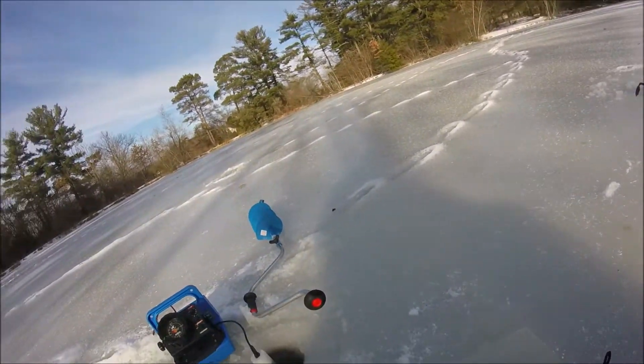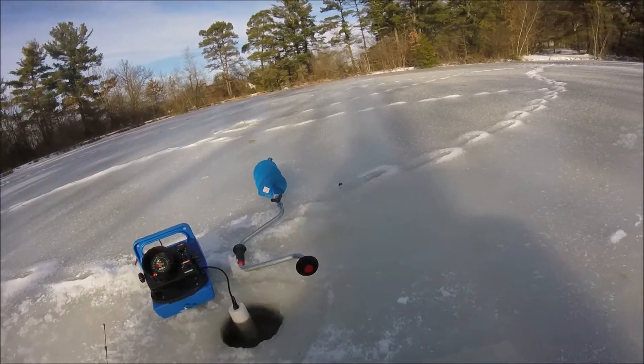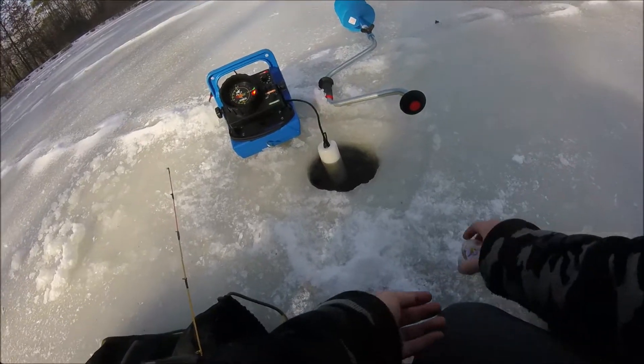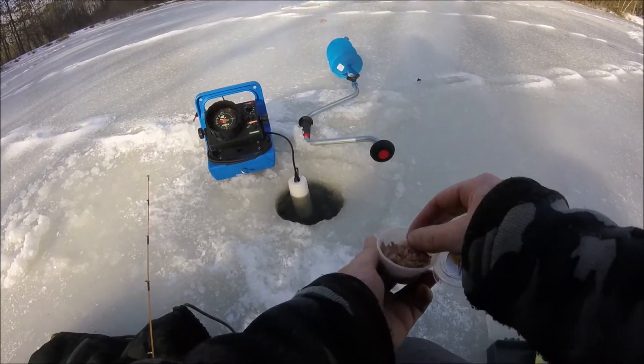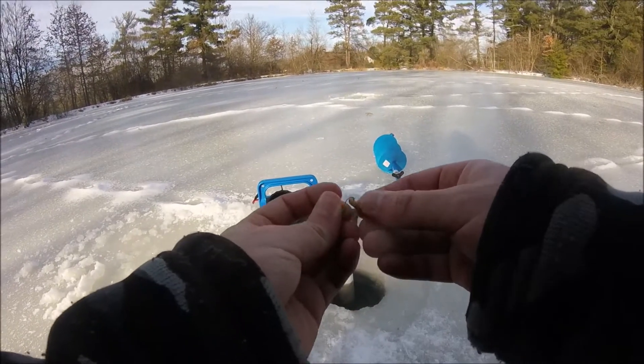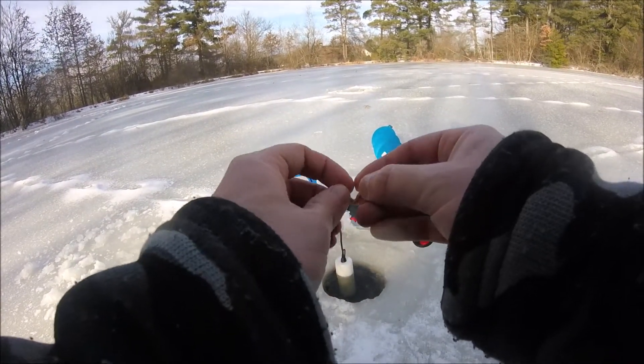I forgot I actually have wax worms. I left my GoPro on in the car so it's on one cell, so this video might not be that long, but whatever. If it is going to be short, at least I'll get like two fish.